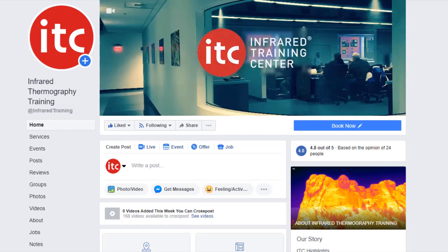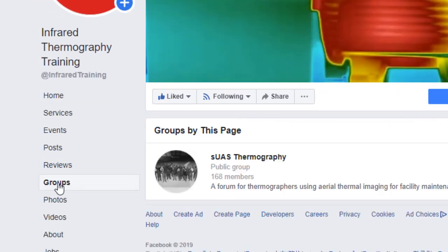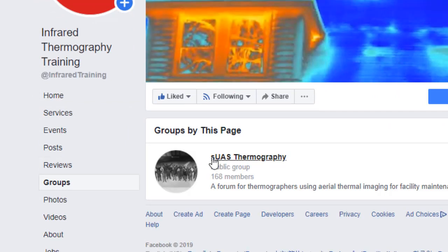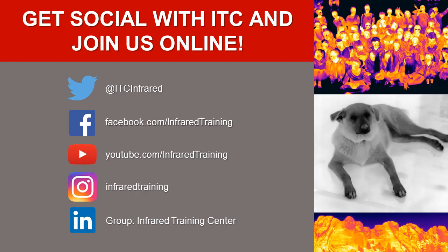One possible resource to consider is our SUAS Thermography Group on Facebook. Come join the conversation online where you can stay on top of what's happening in the industry, ask questions, network with peers, or even share some of your work. And remember, you can also find us on Twitter, YouTube, LinkedIn, and Instagram. Follow ITC for the latest industry news, special training offers, valuable tips, and a whole lot more.